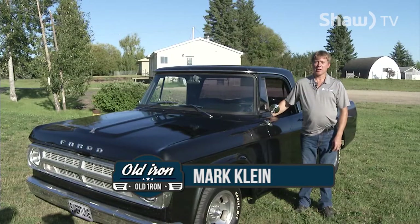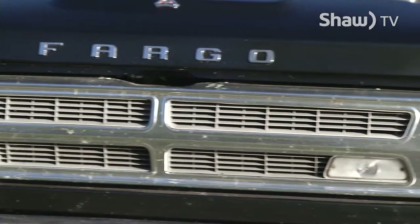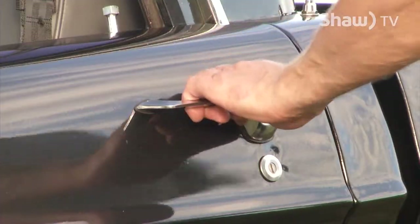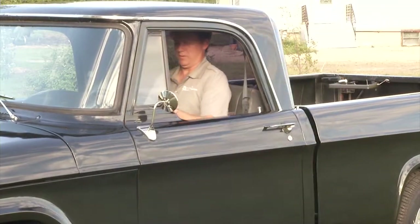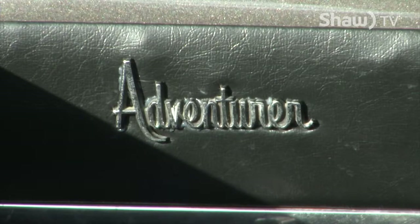My name is Mark Klein, and I'm here with my 1970 Fargo. It's not really a 1970 — it's insured as a 1968. The reason for that is part of the truck was my uncle's, and came from a '68. The box came from what I believe is a '62. The hood is from a 1970, the grill is from a 1970, and the seat is actually from a 1969 Adventurer.